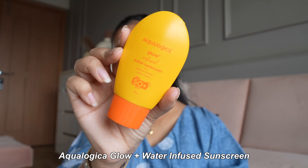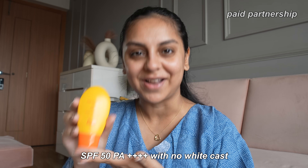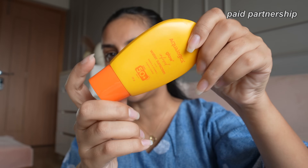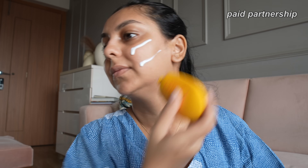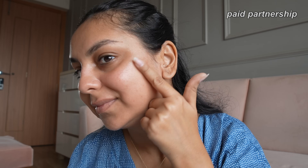Before we go further, I want to share a new product launch — the Aqualogica Glow Plus water-infused sunscreen, meant to brighten and hydrate your face with papaya and vitamin C. It's a 50g pack with SPF 50 PA++++. The packaging is cute and tiny — perfect for summer travel pouches. This is India's first ever water-infused sunscreen made by an Indian brand. It has a nice soft, watery, serum-like texture with super quick absorption.